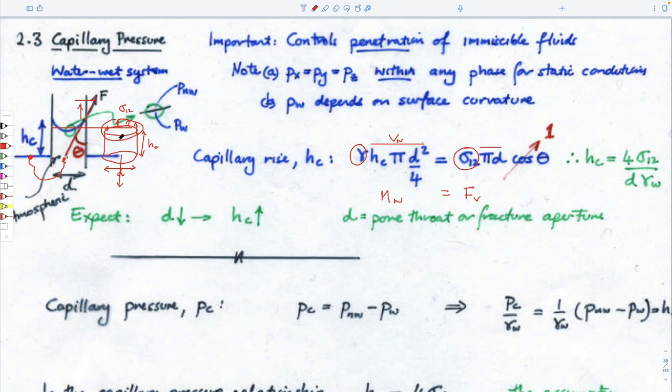If we rearrange the math, we find that the height rise is four times the interfacial tension divided by the diameter and the unit weight of whatever fluid it is. So if we make a smaller diameter capillary, it will rise higher. Also, if we're trying to blow water out of the capillary, it will be harder to blow with a smaller diameter because there's more resistance. We can think of a higher capillary rise as being more difficult for that fluid to invade the porous medium.